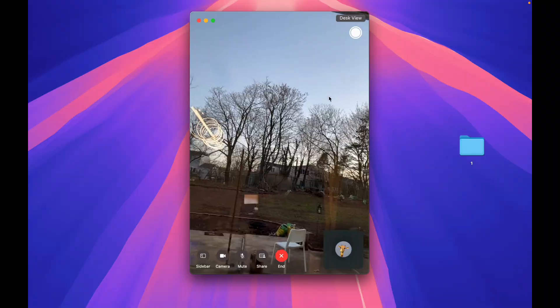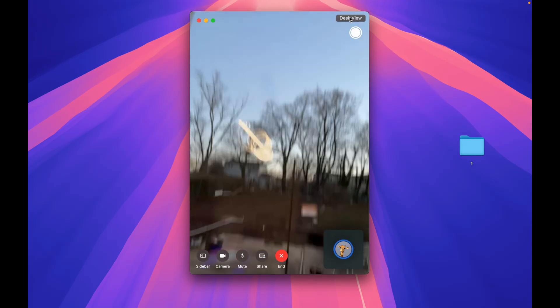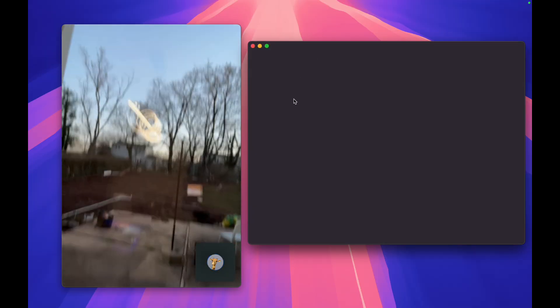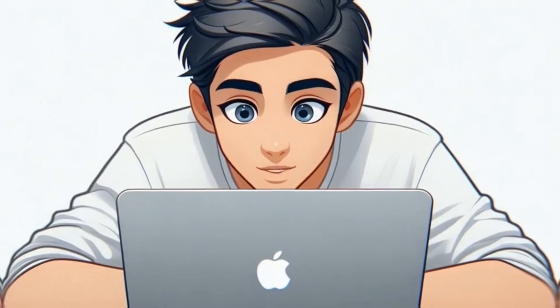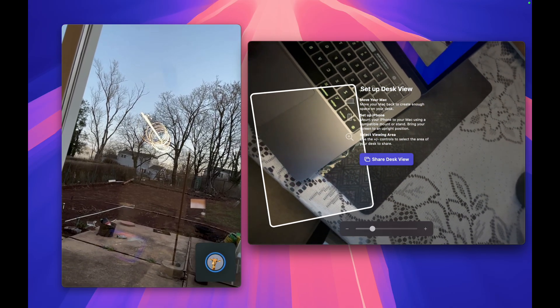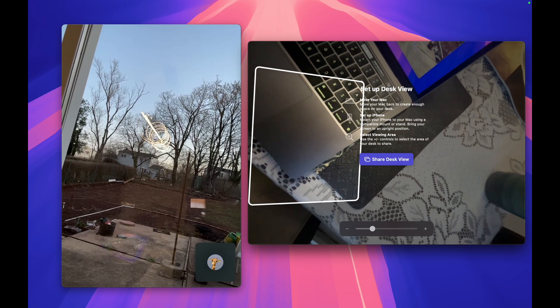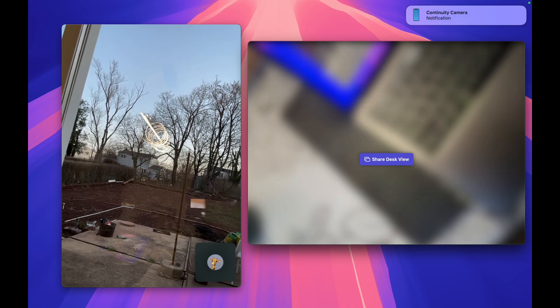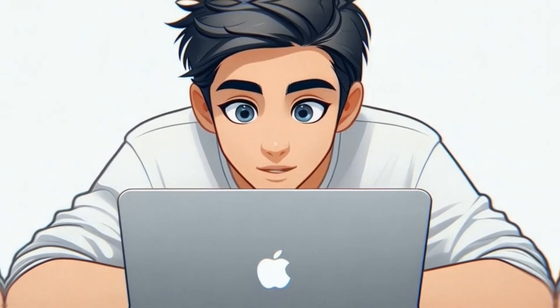Use your iPhone as a high-quality webcam. Thinking of buying an expensive external webcam? Don't — your iPhone already has one of the best cameras available. In any video call — FaceTime, Zoom, Teams — select your iPhone as the camera. It even supports Center Stage, Portrait mode, and Studio Lighting for that crisp, professional look. Wireless, seamless, no cables needed. This one's a game-changer.